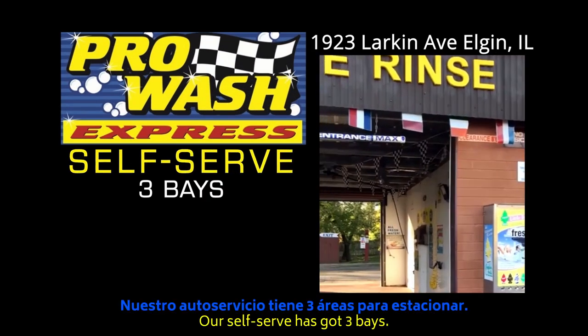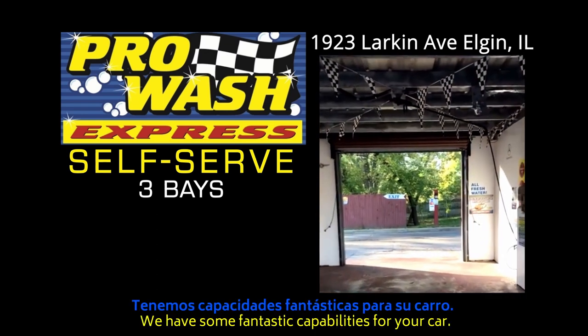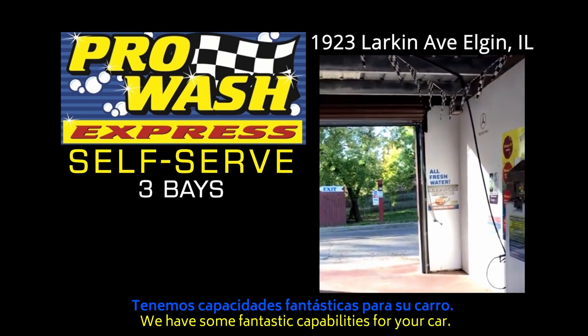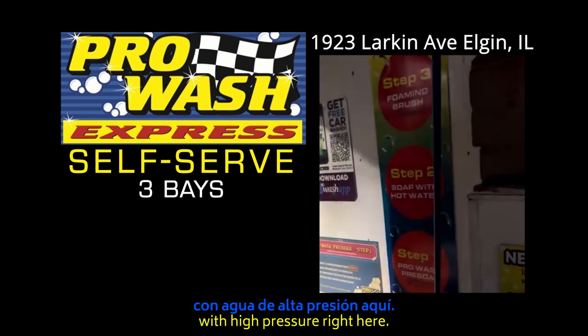Our self-serve car wash has really been dialed up. We have some fantastic capabilities here, starting off with several kinds of soap and high pressure.